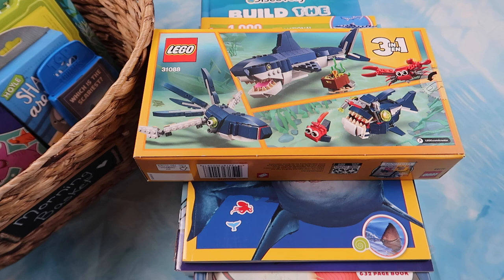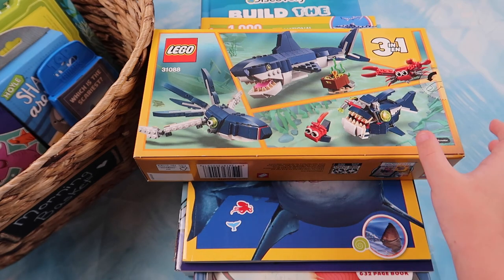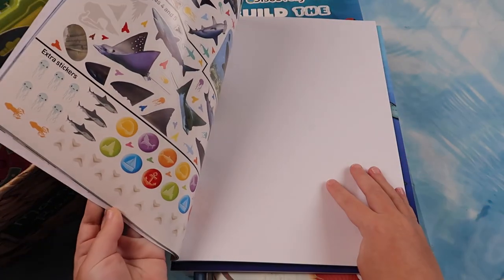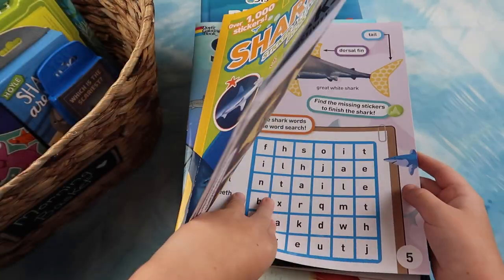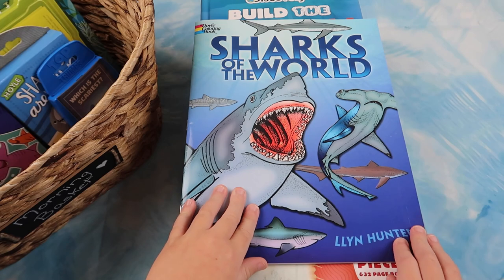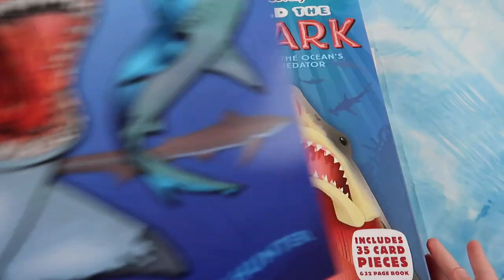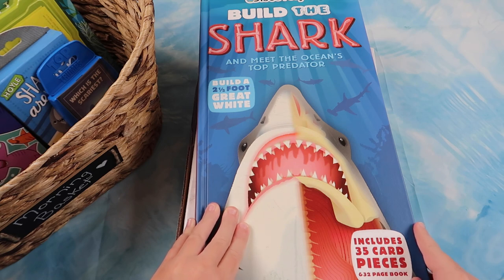Here are the activities while mom reads. We have a three-in-one craft — you can make it a shark, a squid, or an anglerfish. Next we have a shark activity book. Next we have Sharks of the World, a coloring book. Next we have Build the Shark and Meet the Ocean's Top Predators.